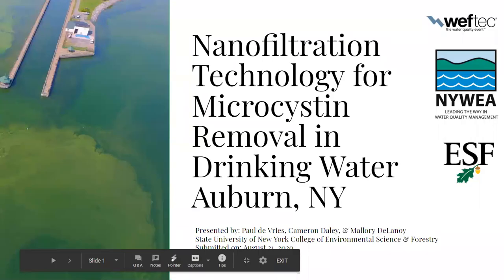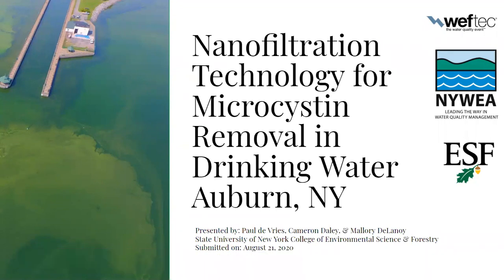Hello everyone. My team and I are here to present a feasibility analysis on our design using nanofiltration technology for microcystin removal in the drinking water of Auburn, New York. My name is Paul DeVries and my teammates Mallory Delanois and Cameron Daly are from the State University of New York College of Environmental Science and Forestry, and we are here representing the New York Water Environment Association.